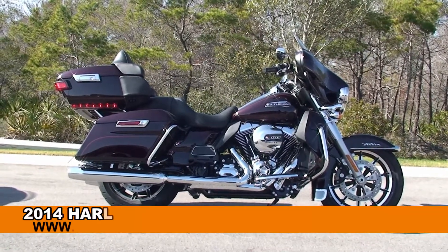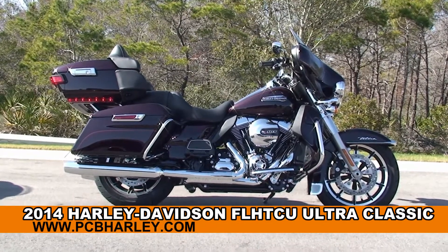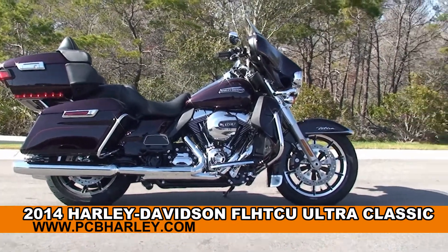Welcome everyone to the world famous Harley Davidson in Panama City Beach. Today I've got for you this first class, brand new 2014 Ultra Classic.